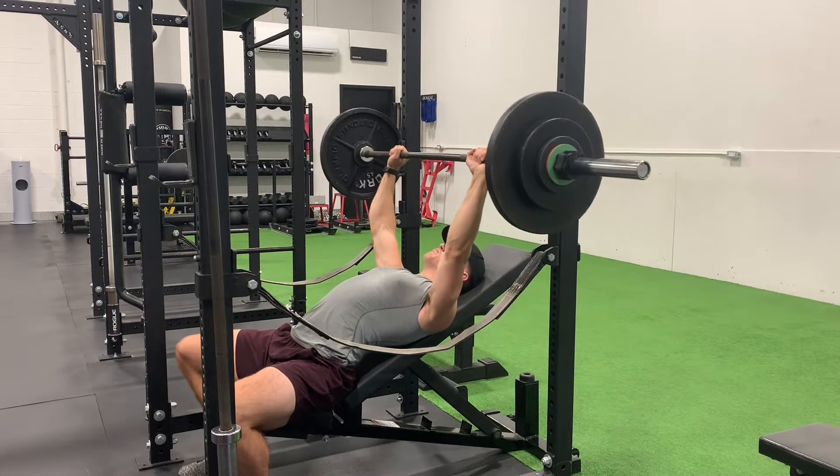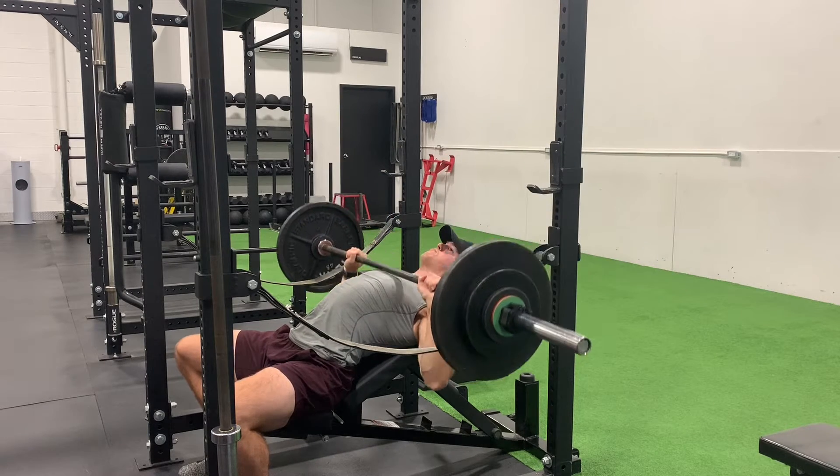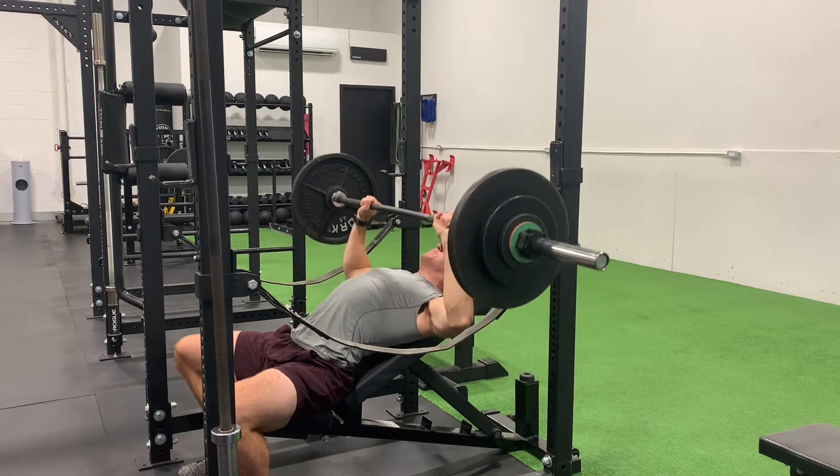Hey, what's up guys? So it's week four of this training block. It's crazy to think how fast time is going by. We'll start out here Tuesday morning with an upper body day today.